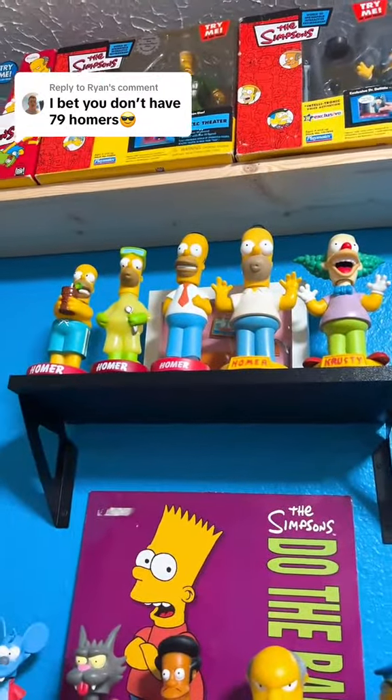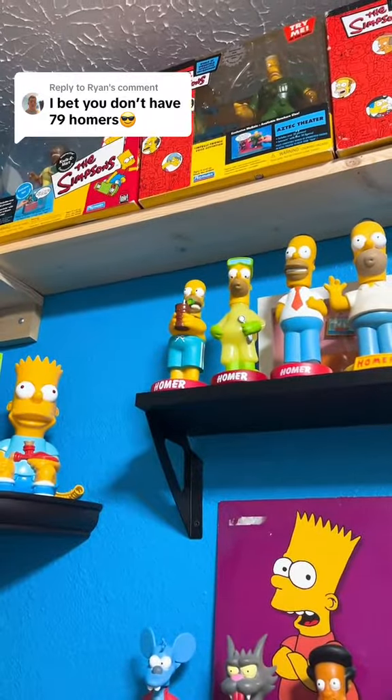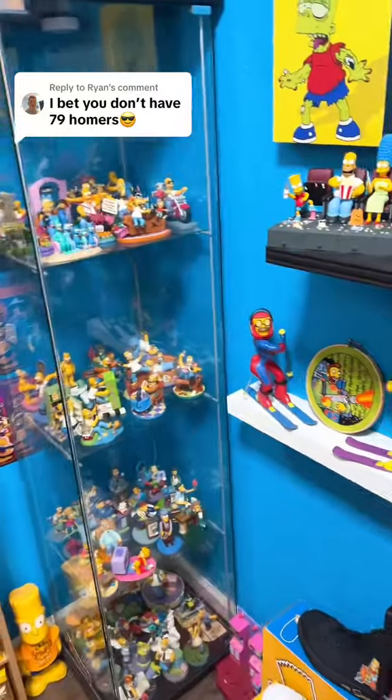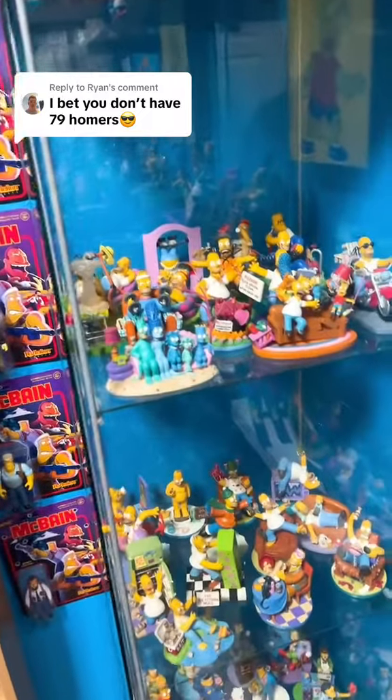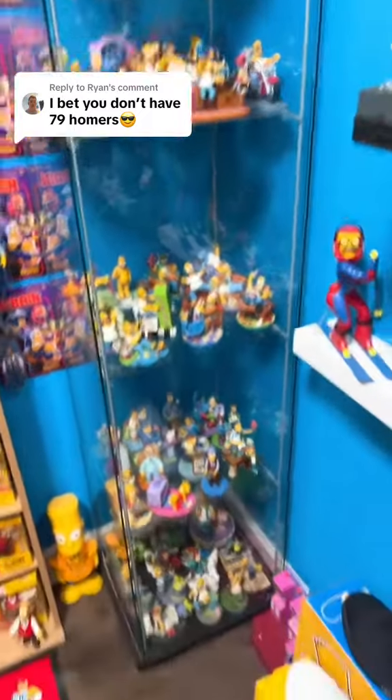Twenty-two, twenty-three, twenty-four, twenty-five. And if you've seen my Hamilton videos, you'll know that I have so many different homers. I might even have the rest of them just in this case.